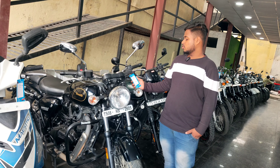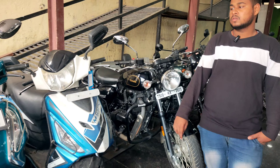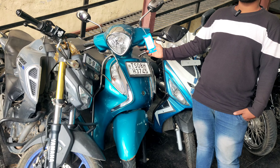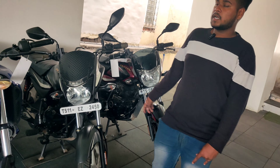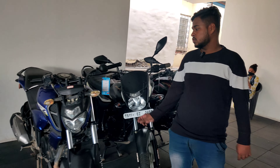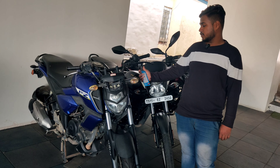This is Benelli, 2021 model, price ₹1,79,000. This is Yamaha Fasino, 2020 model, price ₹69,000. This is Platinum 110, 2021 model, price ₹65,000 — color change, price ₹65,000. This is 2020 model FZ, price ₹95,000.